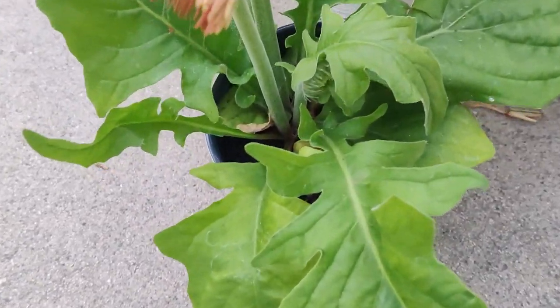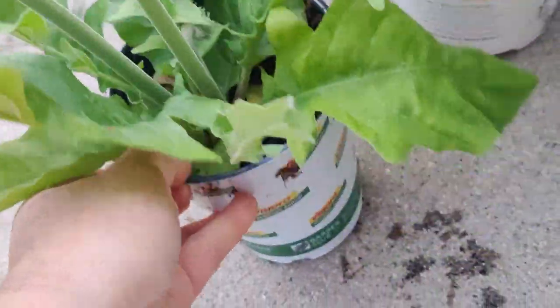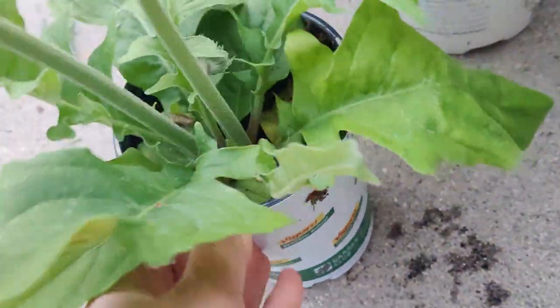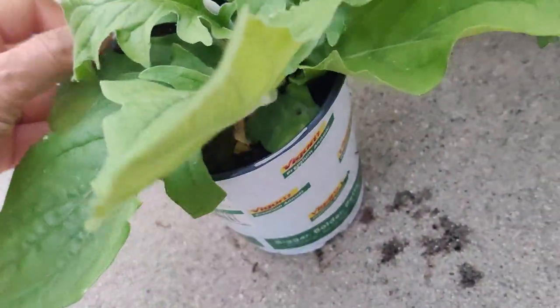Hi friends! So I got myself some things from Home Depot today. I was looking around — I haven't been to the stores in a long while because I've been into buying seeds and trying to grow things from seeds.